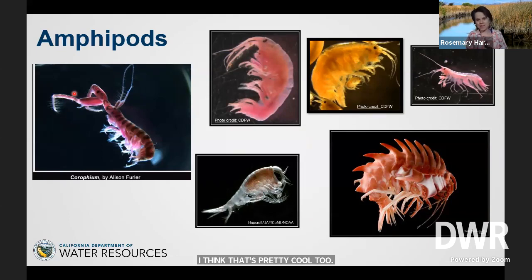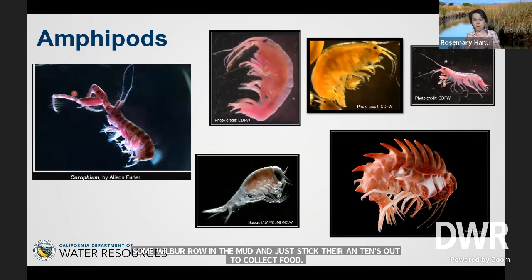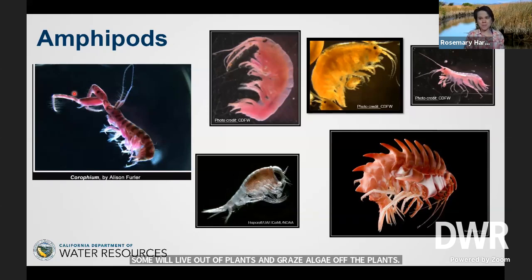Next up: amphipods. These guys are one of my favorites — also called scuds. They live in a whole bunch of different places: some burrow in the mud and stick their antennae out to collect food; some live on plants and graze little bits of algae; others swim in the water. You'll notice a lot of these pictures show the critters as bright pink — that's not their real color. They're actually a boring brownish color. Since brown bugs in brown mud are very hard to find, we put a pink dye in there so all the bugs turn bright pink and we can pick them out really easily.